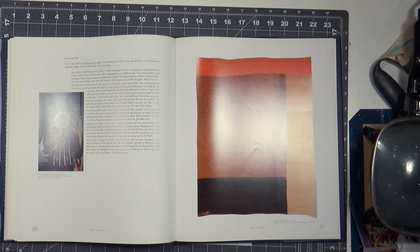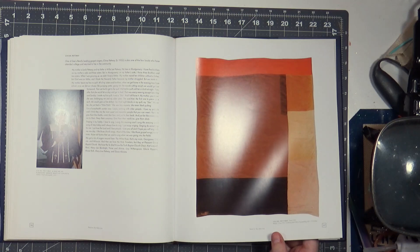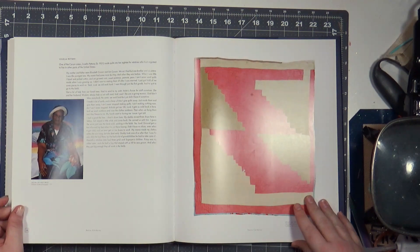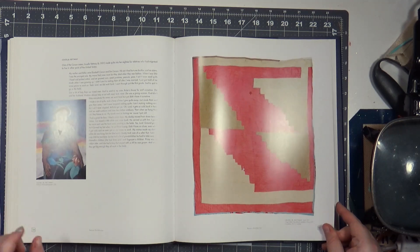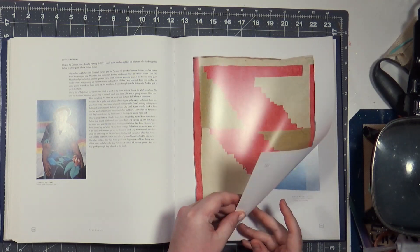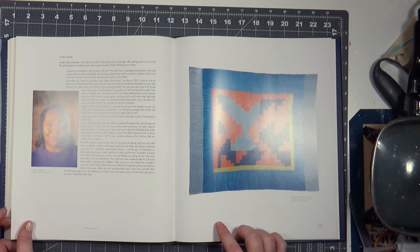China Pettway, born 1952. It's called 'Blocks,' made circa 1975, corduroy cotton hopsacking, 83 by 70. One of Gee's Bend's leading gospel singers and one of the few locals to have attended college and returned to the community. This is 'Watermelon,' log cabin four-block variation, circa 1975, Luella Pettway. I think it was originally 45 slaves when Joseph Gee had the plantation — so it makes sense that when Pettway acquired it, to settle a debt, there would have been a lot more by then.